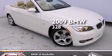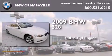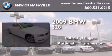This is a 2009 BMW 328. It features a 3.0-liter, six-cylinder engine and an automatic transmission.